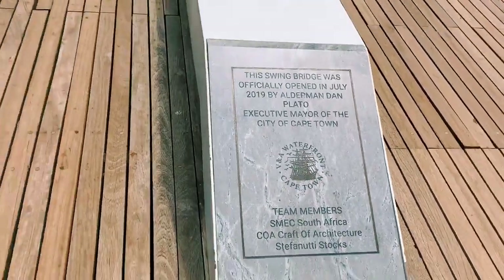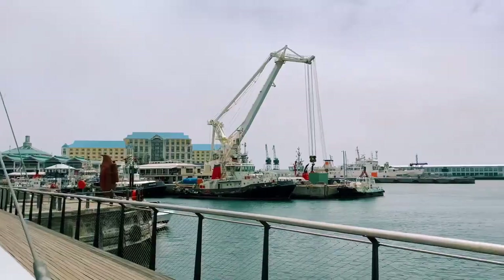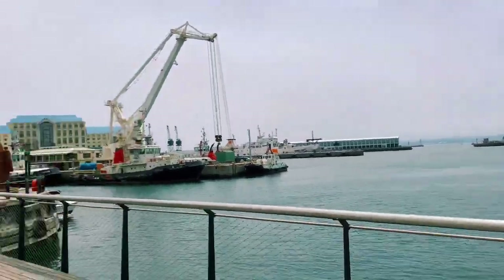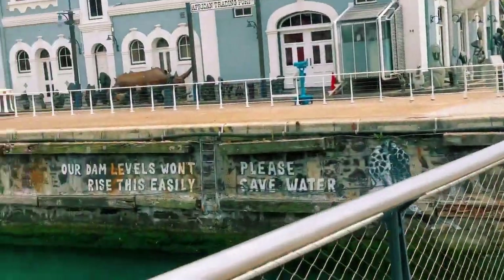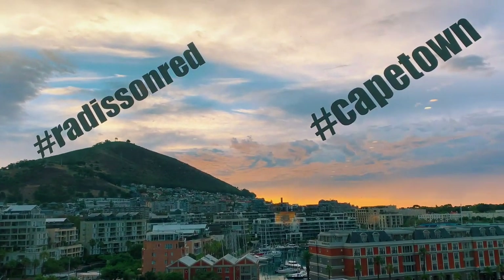Leaving that, this is the bridge you can find at the Waterfront. You can see the date they built it. This is a moveable bridge — when a boat or ship wants to cross, it changes position.